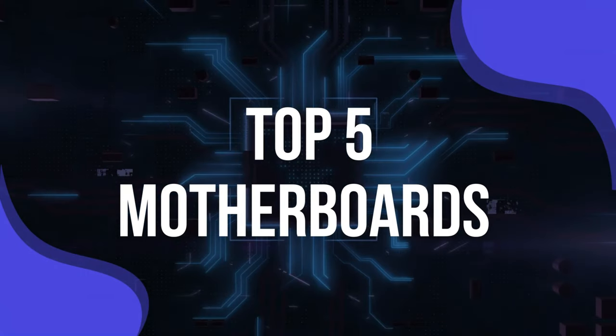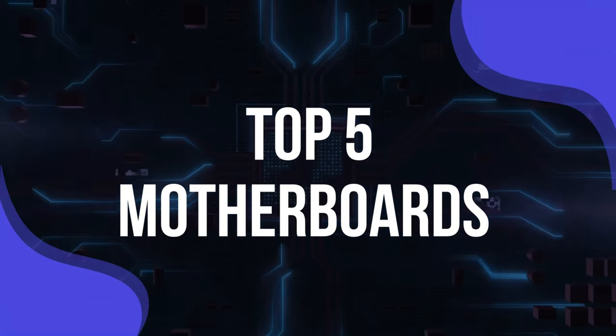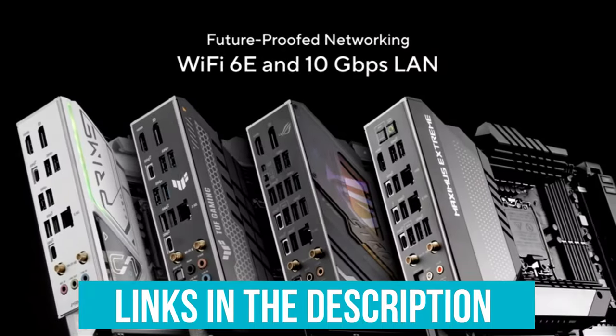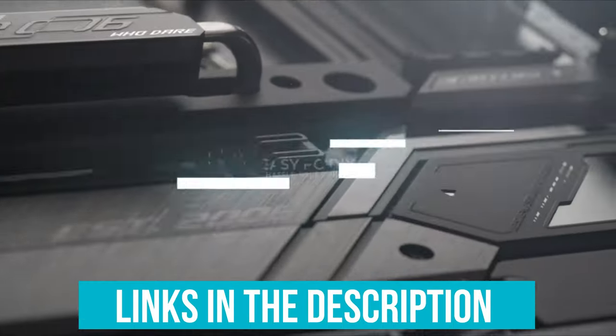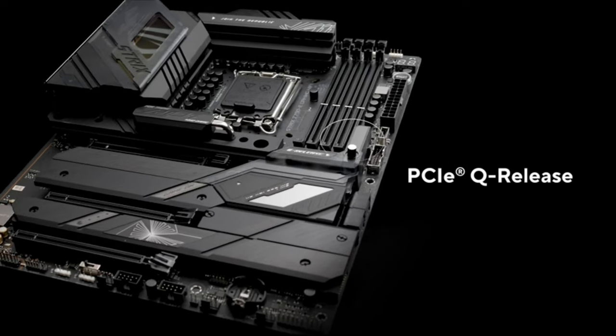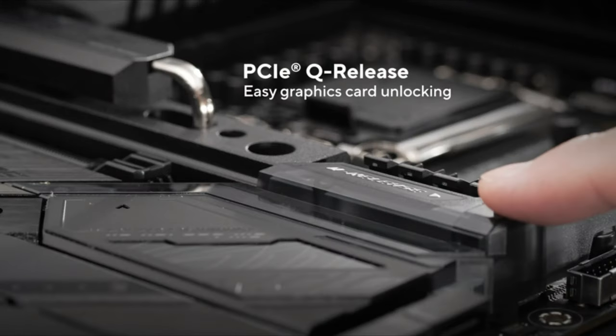To help you find the right model, we've listed the top 5 motherboards and their key features, plus the things you need to consider to help you choose the best one for you. You can check pricing for any of these products in the description below, and if I'm able to get any discounts or coupon codes, I'll include those for you as well. Now, let's get started.